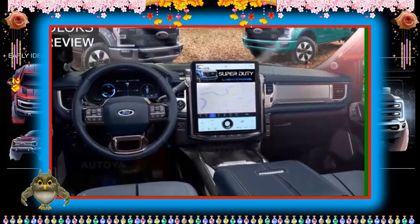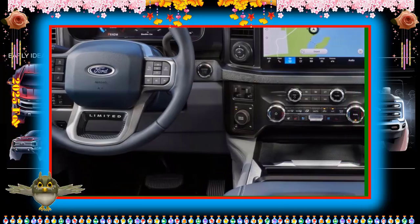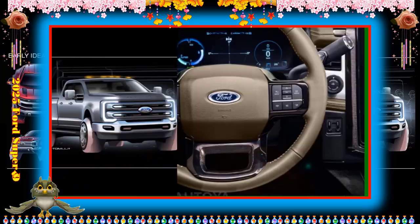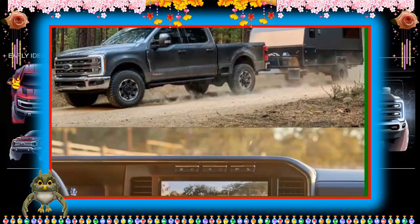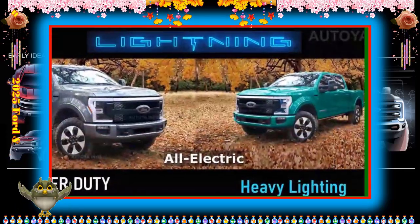The base XL trim comes with an 8.0-inch touchscreen infotainment system, while more expensive models get a larger 12.0-inch display, along with an available reconfigurable 12.0-inch digital gauge cluster. Large volume and tuning knobs and physical steering wheel buttons make the system feel intuitive. The rest of the lineup features a 12.0-inch touchscreen with SYNC 4 software including wireless Apple CarPlay and Android Auto. All models come with a Bang & Olufsen-tuned stereo — a 640-watt 8-speaker setup is standard, with a 1,080-watt 18-speaker system optional.